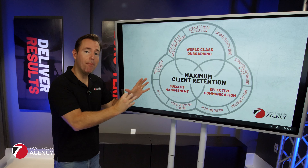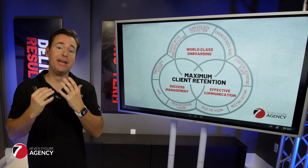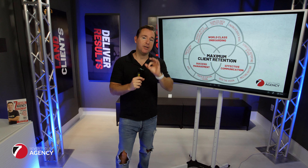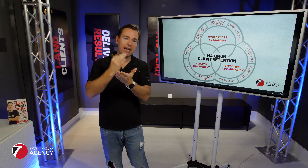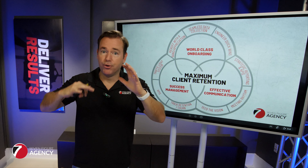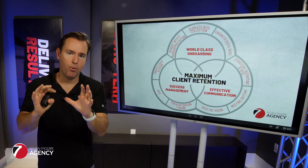There's a model that I really believe in. I unpack it in our book, The Client Retention Handbook, called the model for maximum client retention. It boils down to three key things you have to get dialed in that will massively improve your retention and reduce that churn rate. Number one is you've got to have world-class onboarding.